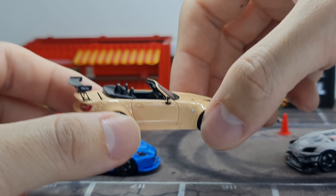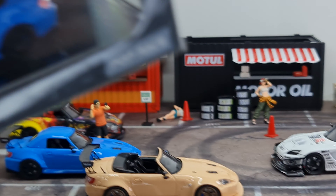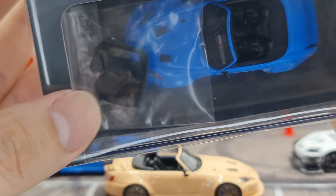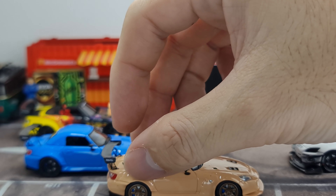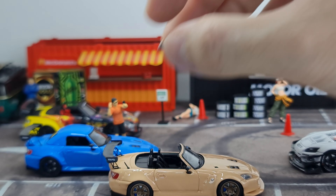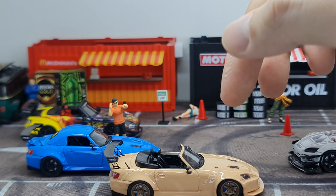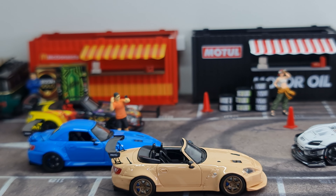In the packaging it comes hard top or soft top — the hard top is actually a separate piece. It comes like that from Pop Race — it gives you that separate hard top piece. Otherwise this would be the soft top. This part is removable — it replicates when the soft top is folded down, so that's how it's going to look. One of my figures just fell off and I'm knocking off stuff — I'll just leave it there.